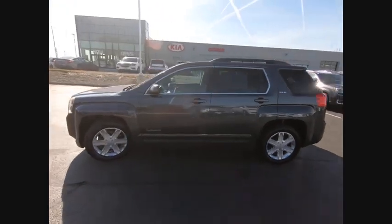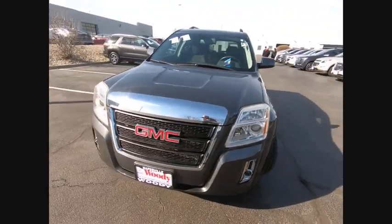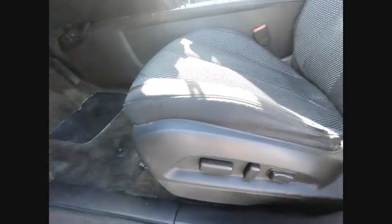Here are some of this vehicle's great options: stability control, traction control, cruise control, trip odometer, power windows, fog lights, compass, child safety locks, trip computer, and tachometer.